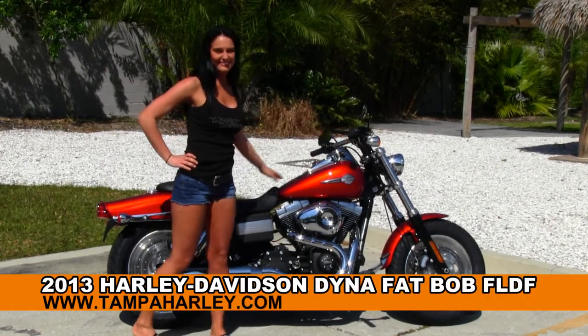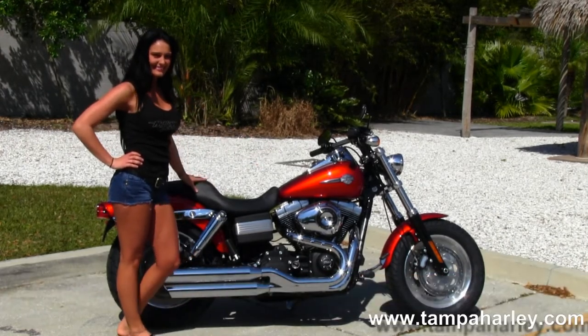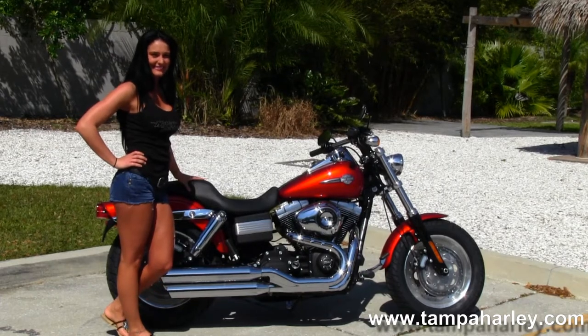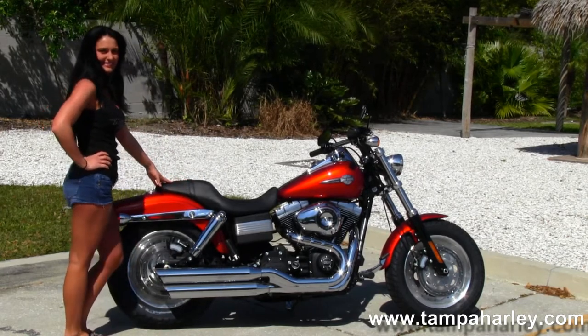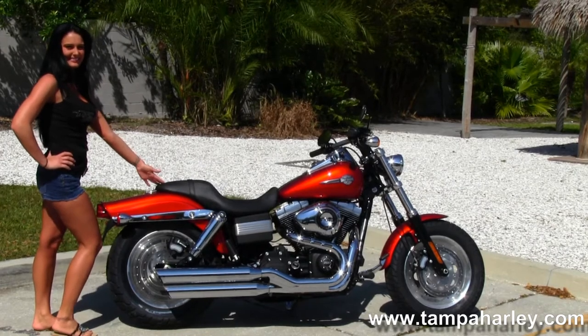Next I want to show you this primo brand new 2013 Dyna Fat Bob. The Fat Bob starts out front with the slotted solid dish front wheels, the blacked out lower front forks, forward controls, the 103 cubic inch engine with 6-speed cruise drive transmission, and the tommy gun exhaust.